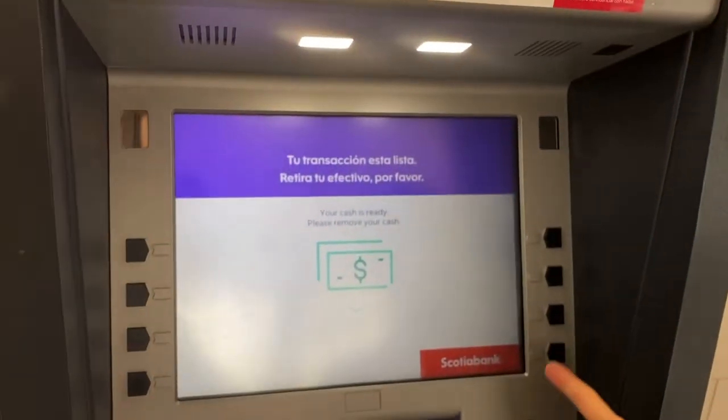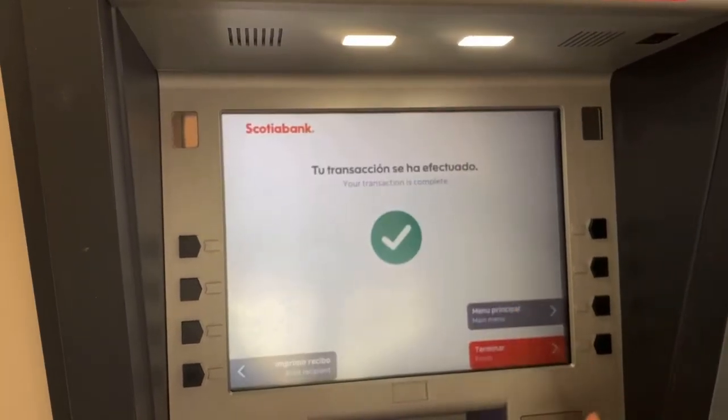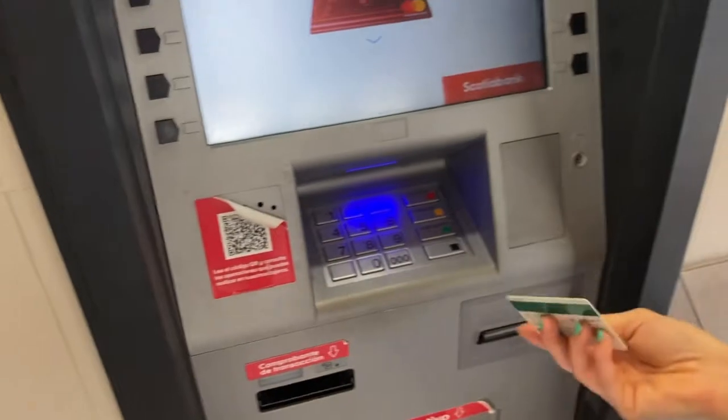After your transaction is complete, it will ask if you want to do anything else. I will select 'terminar' — which means finish — and then I will get my card back. So this is how it's done.